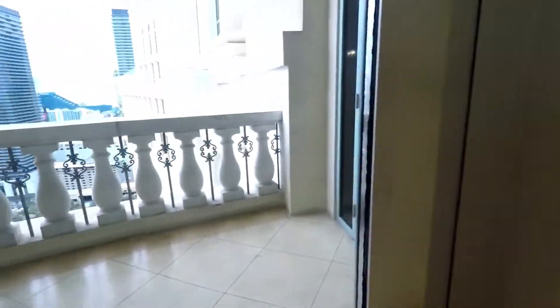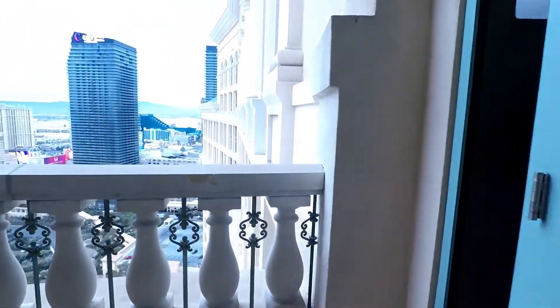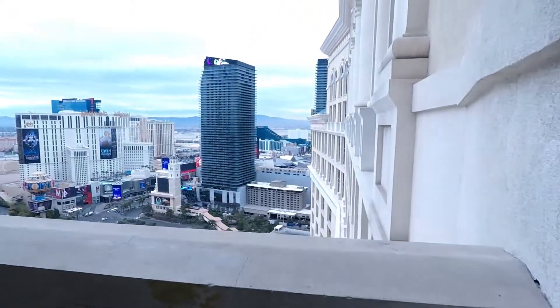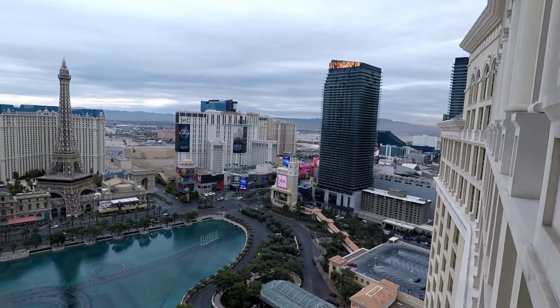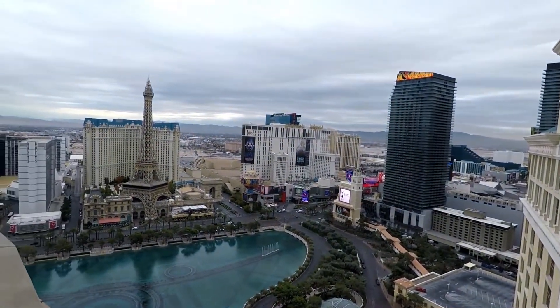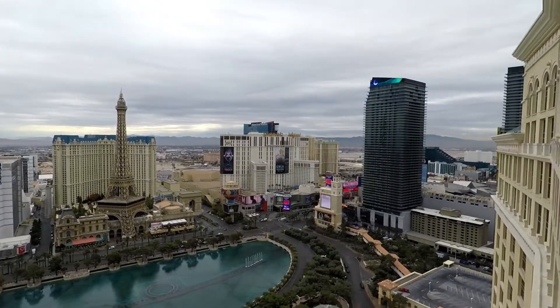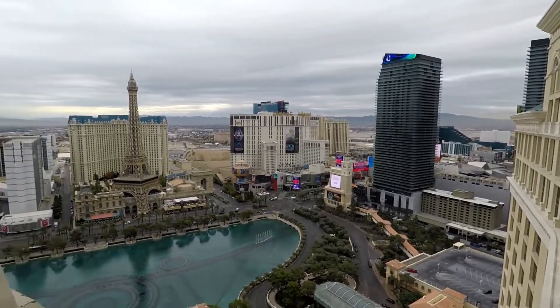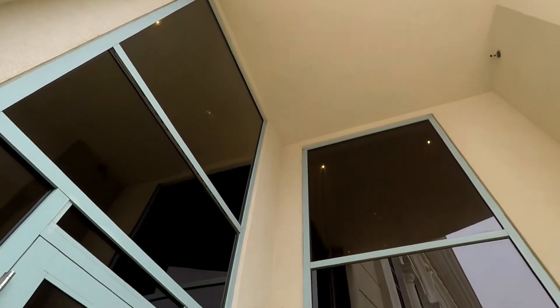Right side balcony — nice view right behind Cosmo, you've got the airport. Just incredible. We're in floor 3301 — right up there is the same room with no balcony, but they can spy on you if you're out on the balcony.